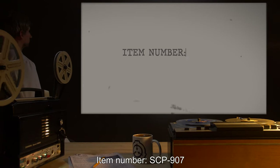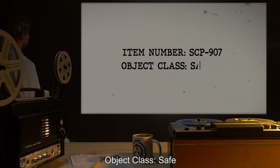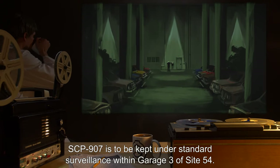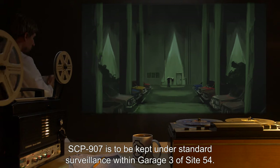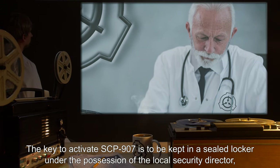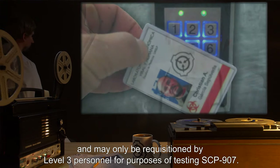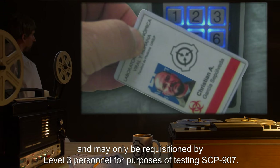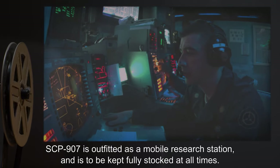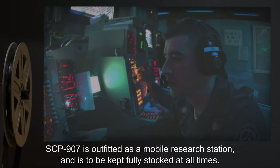Item Number SCP-907. Object Class: Safe. Special Containment Procedures: SCP-907 is to be kept under standard surveillance within Garage 3 of Site-54. The key to activate SCP-907 is to be kept in a sealed locker under the possession of the local security director, and may only be requisitioned by Level 3 personnel for purposes of testing SCP-907. SCP-907 is outfitted as a mobile research station and is to be kept fully stocked at all times.